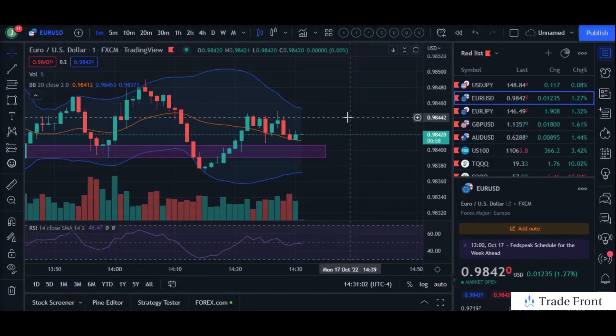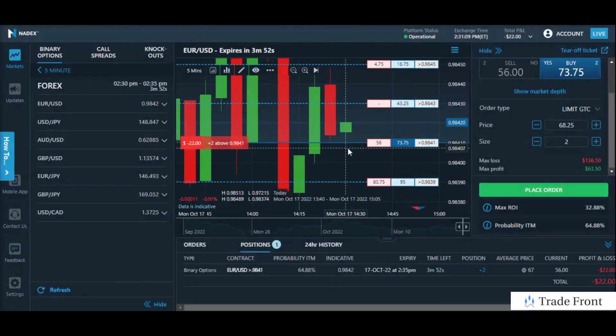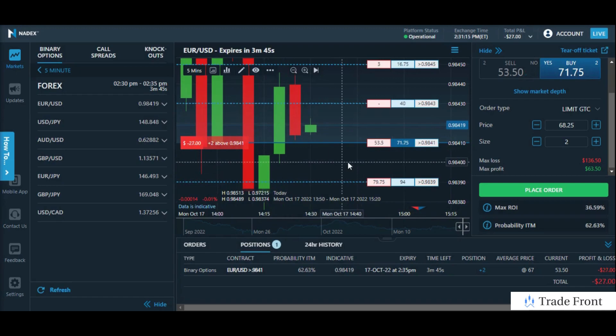How's it going today everyone? Hope you're all doing fantastic out there today. Just wanted to bring you in here for this short term position I have going on the Euro USD pair. We're in at two contracts, just under $70 per contract, looking for about $60 to $65 profit holding into expiration as an expected return.